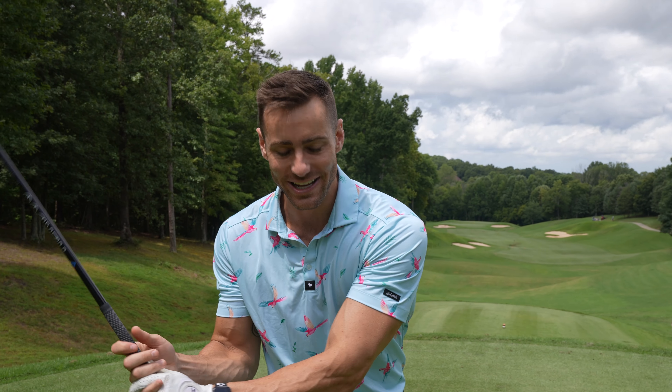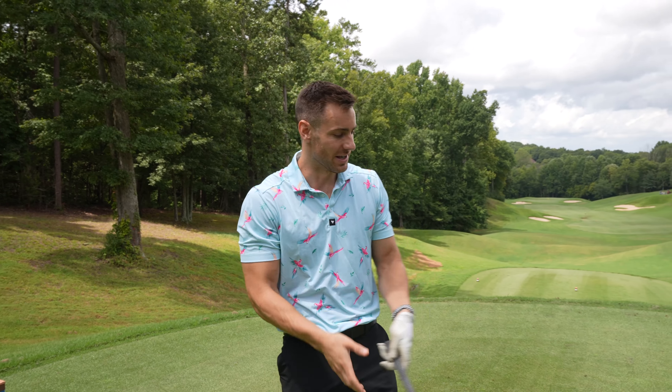What is up everyone? Welcome back to another video. Today is going to be a fun one, at least for me, because I'm back on my home course. This is Skybrook Golf Club.